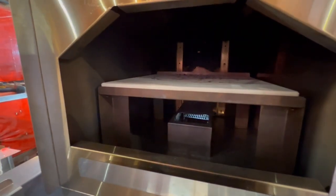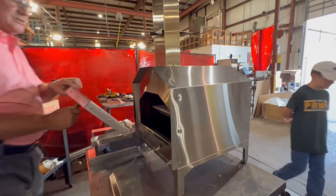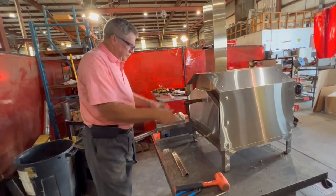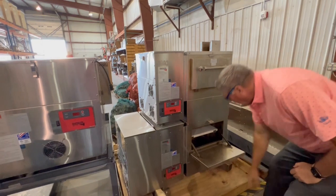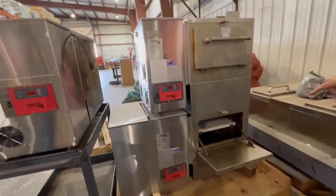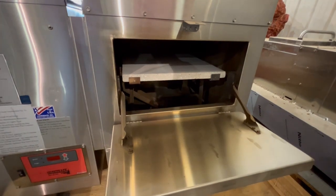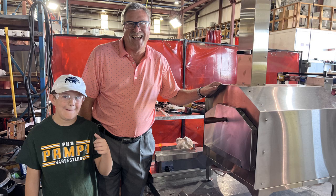Cookshack has been around for more than 50 years, but their innovation continues. That is a powerful combination of stability and forward thinking. We learned a lot on our tour and saw a lot of passion for high-end cooking, quality manufacturing, and a culture of safe and happy employees. Thanks for the tour, Mr. Powell. See you on our next adventure.